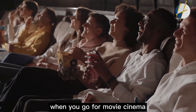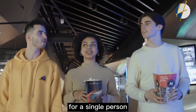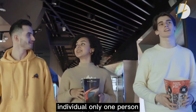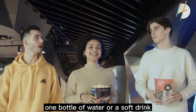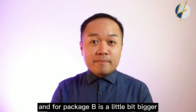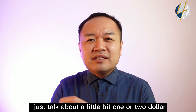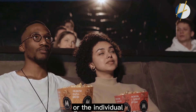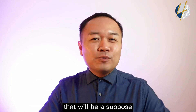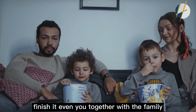When you go to a movie cinema, the popcorn usually comes in three options. Package A is for a single person — just one box and one bottle of water or soft drink. Package B is a little bigger, and you'll think it's worth it for just one or two dollars more. Package C — the super jumbo — is the biggest size, and you'll never finish it even with your family.